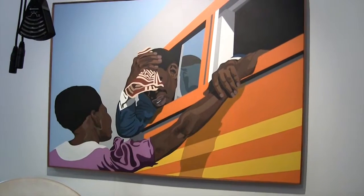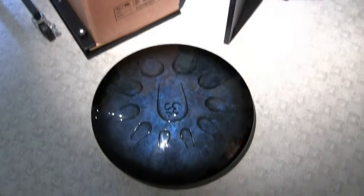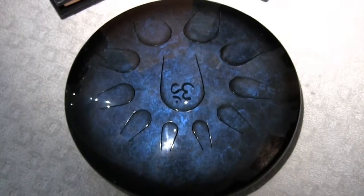Beautiful painting by my father. Beautiful zentambur drum — amazing drum.